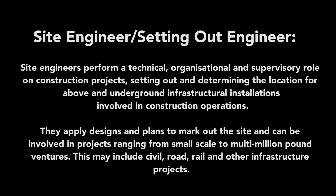Let's get started and discuss a little bit about my job and what it is that I do here in the UK in the construction industry. So what exactly is a site stroke setting out engineer?